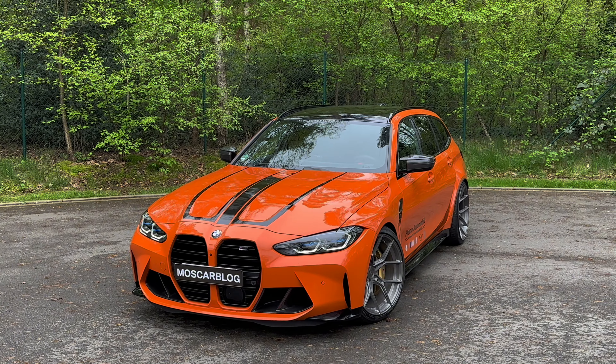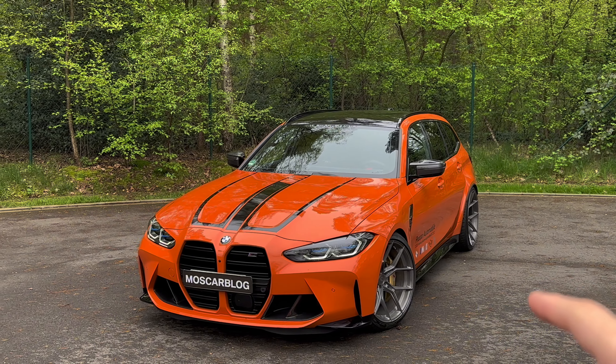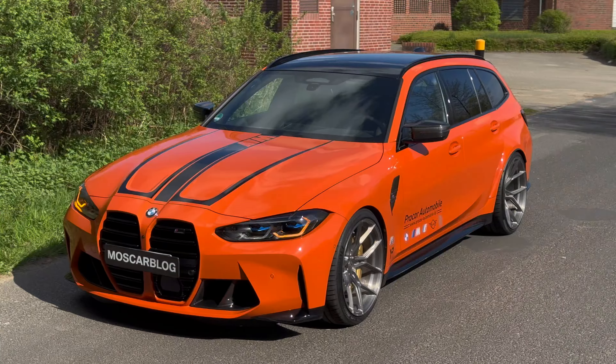Hello people, this is Moscarblog and check this out — in front of me is a BMW M3 Touring. But you wouldn't be watching Moscarblog if it were any ordinary BMW M3 Touring. This one is completely tuned with warranty, everything legal, and it looks just superb. In today's video I will review it and take it out for a drive to see how it performs.